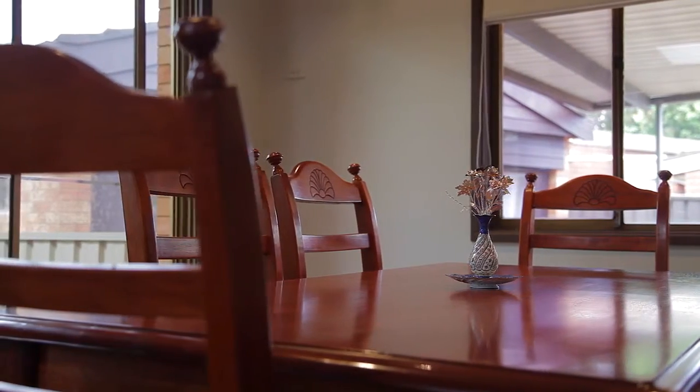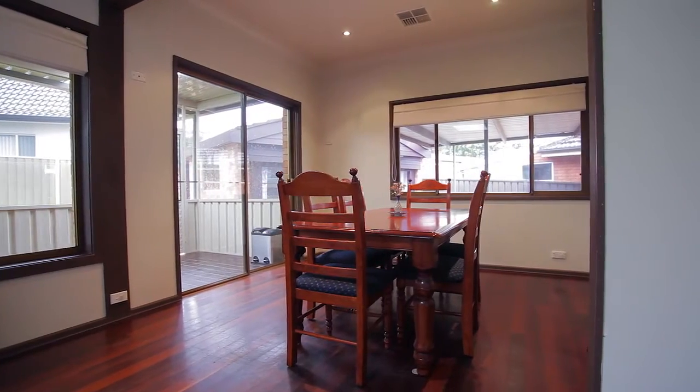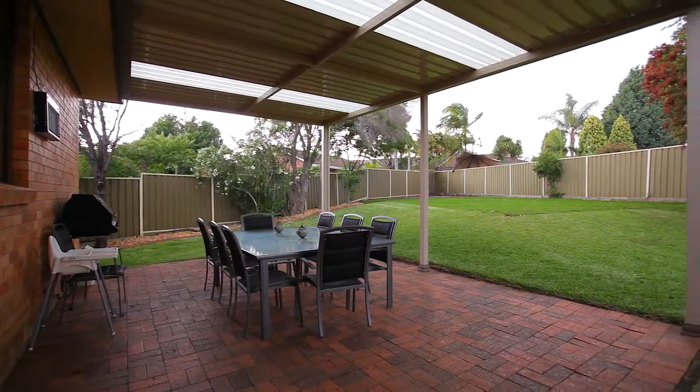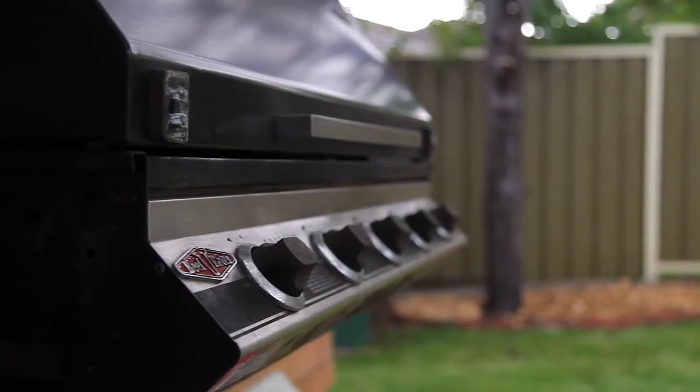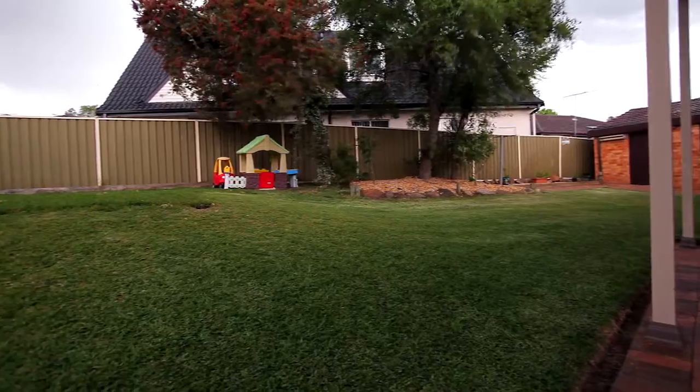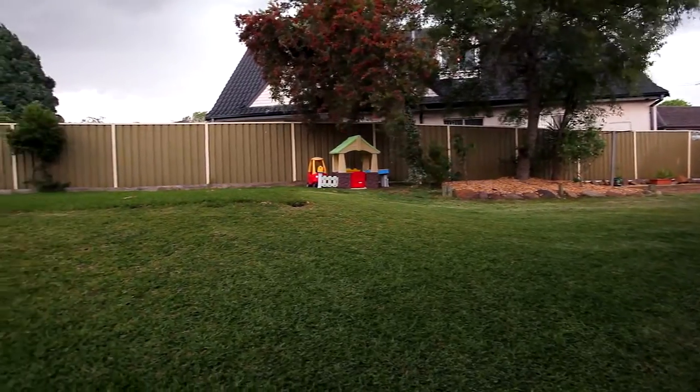As you make your way outside there is a sunroom off the dining room which leads onto a large pergola area, perfect for entertaining family friends and enjoying the summer. This overlooks a massive private backyard with loads of room for the kids to run around and kick a ball.